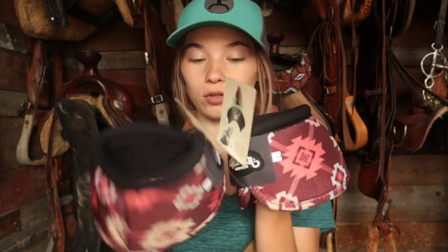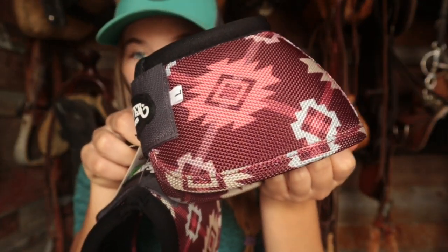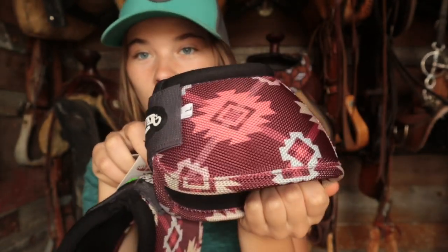I got him some bell boots — hopefully they fit, I got him a size large because he's got big feet. Here's the print I was going for. He's gray, so basically white. I'm thinking this red, reddish pink is gonna look good on him. And then I also got a latigo to match, of course, and then I had to get an off-billet matching that too.